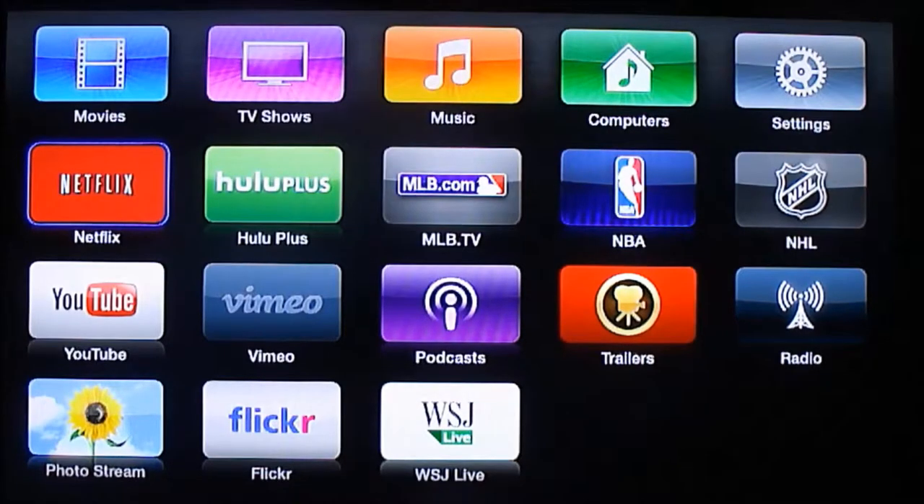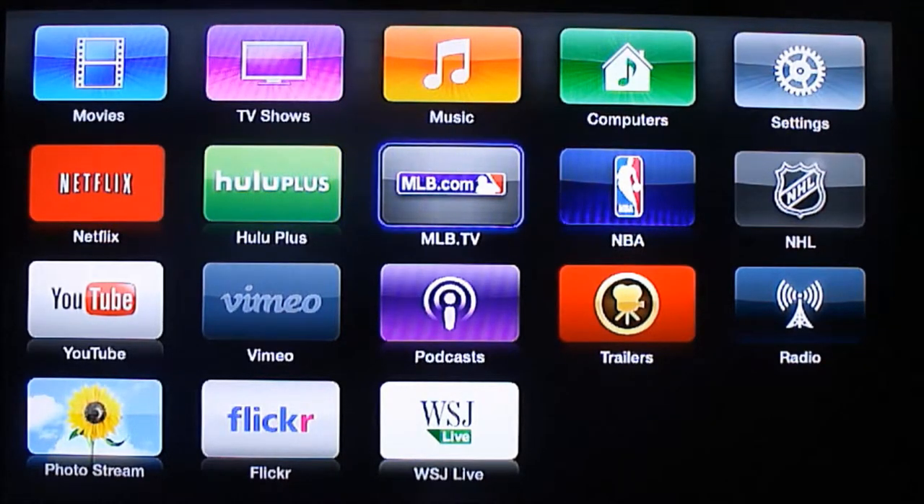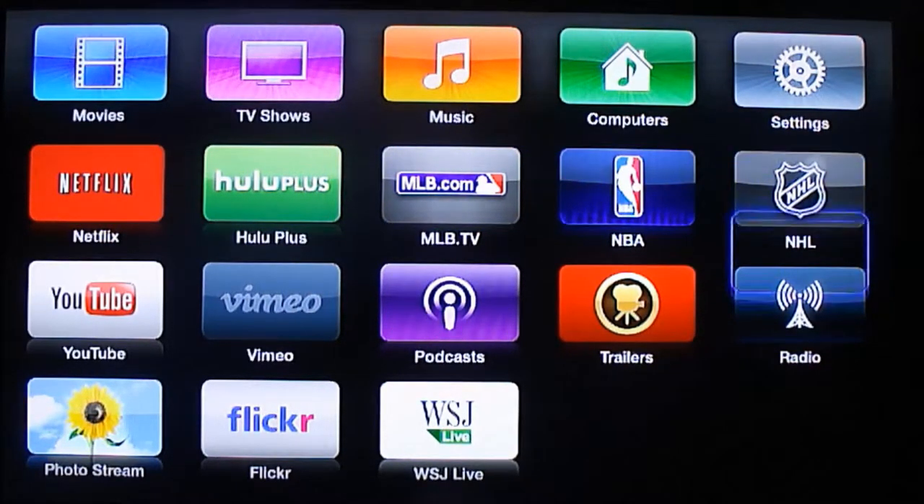Taking a look at Apple TV first — when you launch Apple TV, this is the home screen. The apps that come with it include MLB TV, NBA, YouTube, Netflix, and Hulu Plus. There's no Amazon Prime here.